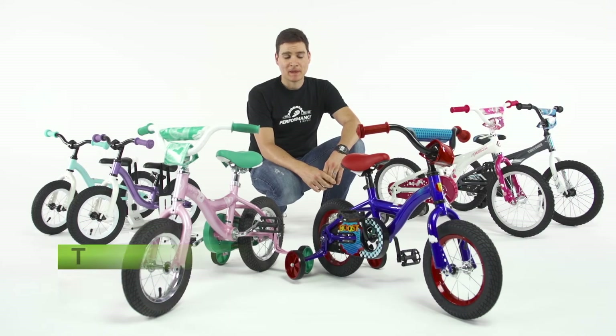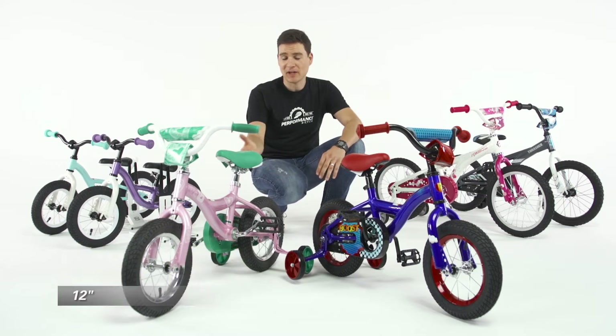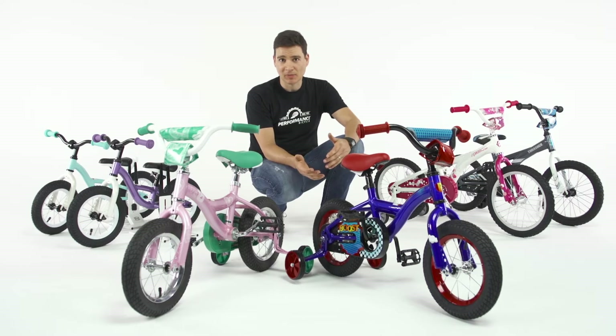Hi, I'm Tom from Performance Bicycle and I'm here today to talk to you about our 12-inch kids bikes. Here in front of me we have the Chickadee and the Boost. Both of these bicycles are designed as sidewalk bicycles for kids between the age of three and five.